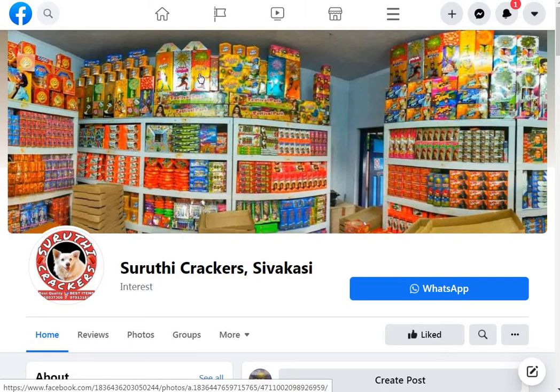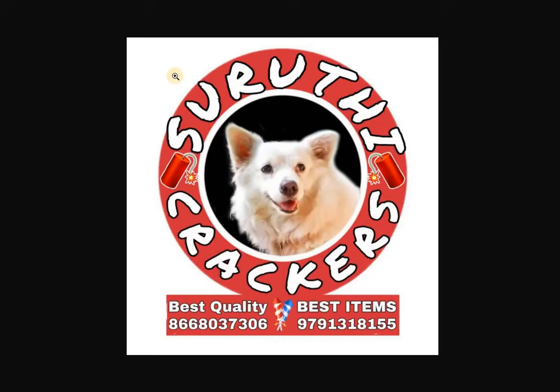You can check the Facebook page in the description. We will review this shop, because it is the most important thing. Crackers are doing home delivery — you can find the home delivery details here.